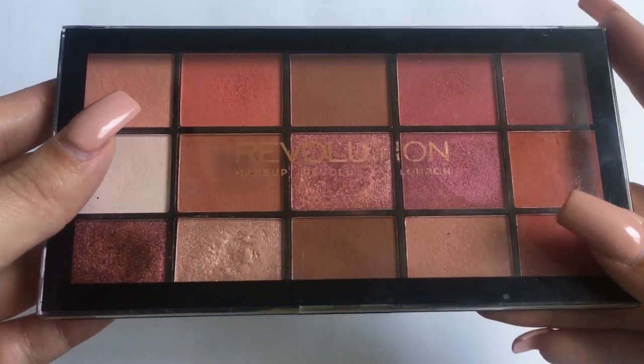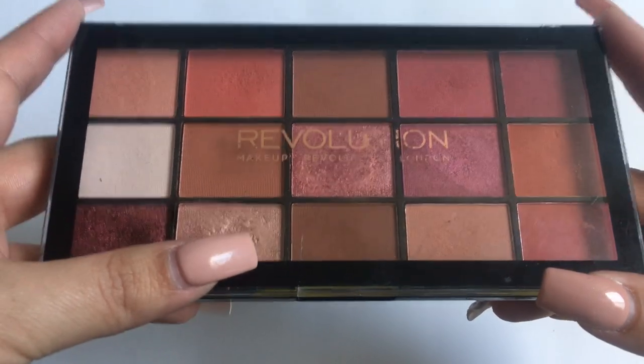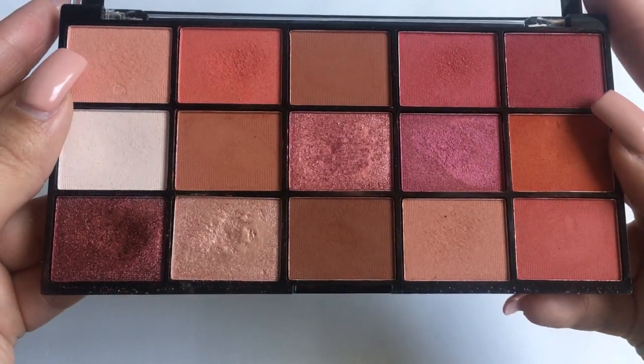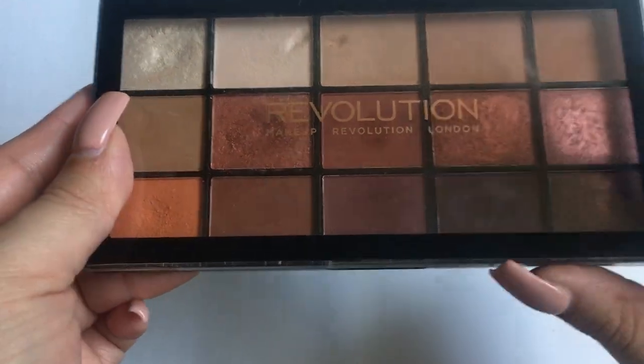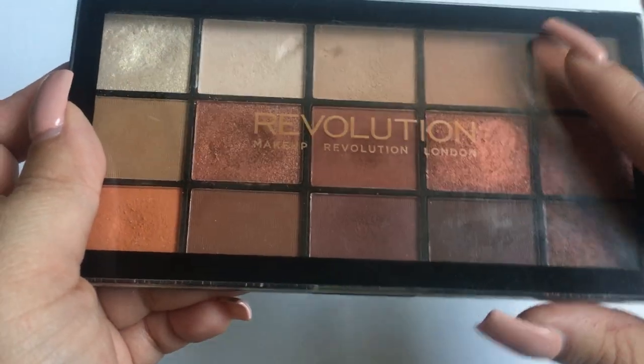The first thing we're going to do is start off with my Makeup Revolution palettes — drugstore first, then high-end, because that's just how I have my collection sorted. The first palette is from the Reloaded collection; this is the Iconic Neutrals Too. I love this palette.